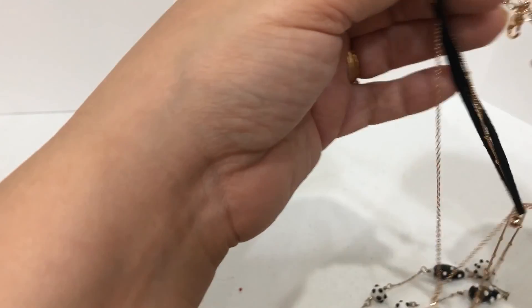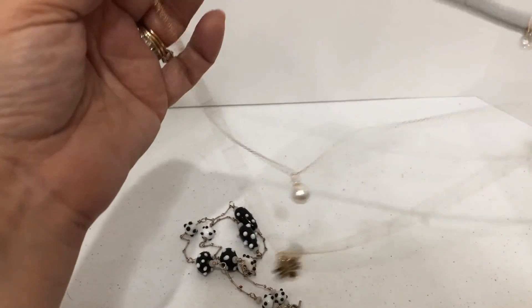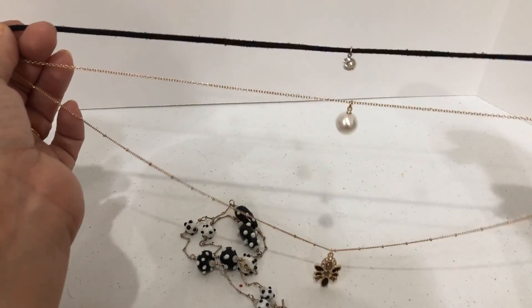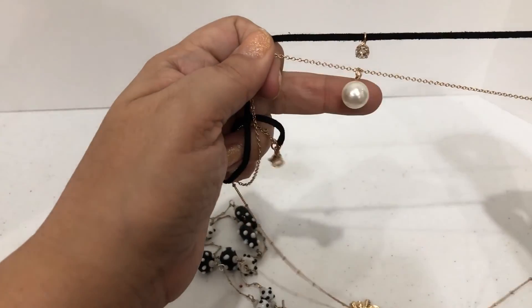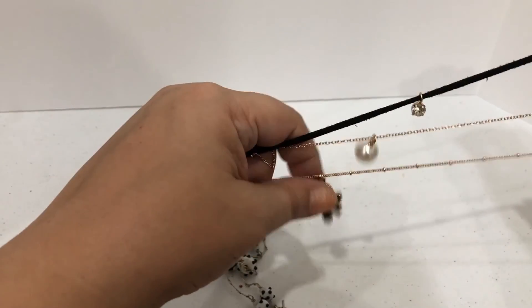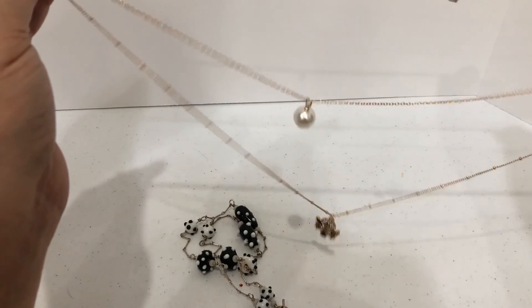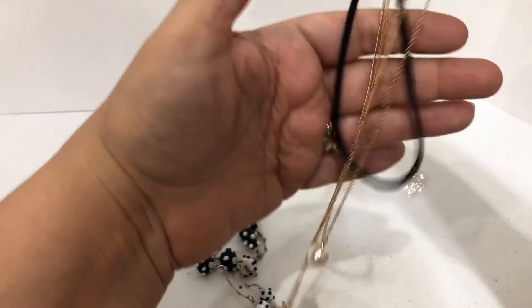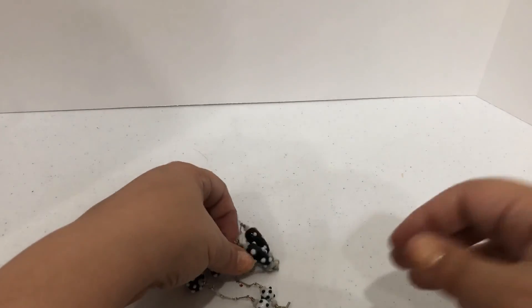This one is really pretty but it was a hot mess and it might even tangle up as I'm trying to show it. Yeah, see — it's doing it again. It has three layers: a little tiny rhinestone, then a little pearl, and then this one. It is really pretty, but boy that was a mess to untangle. It's the kind of thing like you have to store it a certain way or else you're going to have a hot mess.